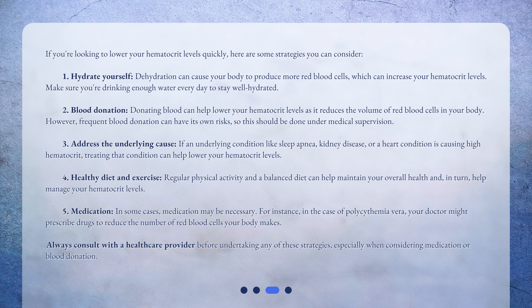Number three: address the underlying cause. If an underlying condition like sleep apnea, kidney disease, or a heart condition is causing high hematocrit, treating that condition can help lower your hematocrit levels.